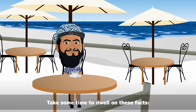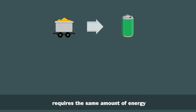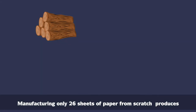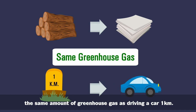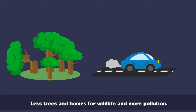Take some time to dwell on these facts. Producing one aluminium can from raw materials requires the same amount of energy as producing 20 cans from recycled materials. Manufacturing only 26 sheets of paper from scratch produces the same amount of greenhouse gas as driving a car one kilometre. Less trees and homes for wildlife and more pollution.